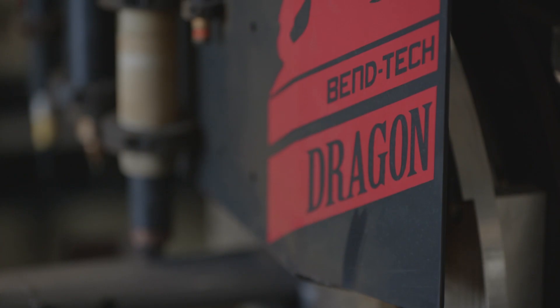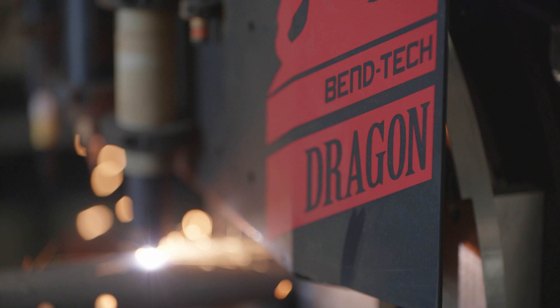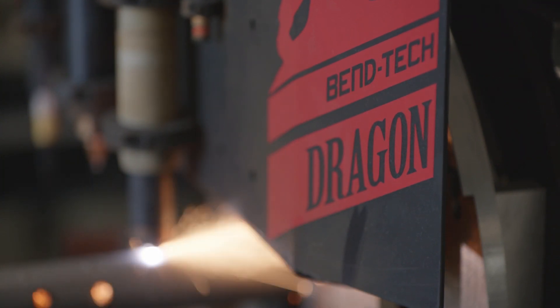We chose World Class CNC because they had this machine available to us in our price range, and we'd used them before and they'd helped us tremendously with a previous machinery purchase. So it made sense to work with them again — we got it ordered, got it installed, and it's working a treat for us now.